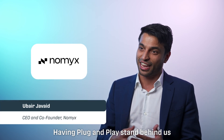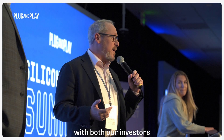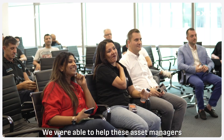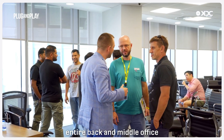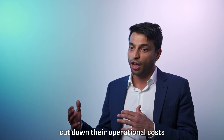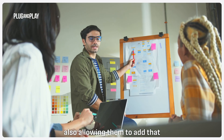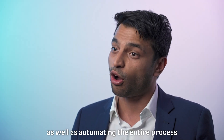Having Plug and Play stand behind us and echo that sentiment really helped build confidence with both our investors and our clients. We were able to help asset managers through adoption of this tokenization infrastructure — essentially intermediating the entire back and middle office, allowing them to cut down their operational costs by up to 30 percent.